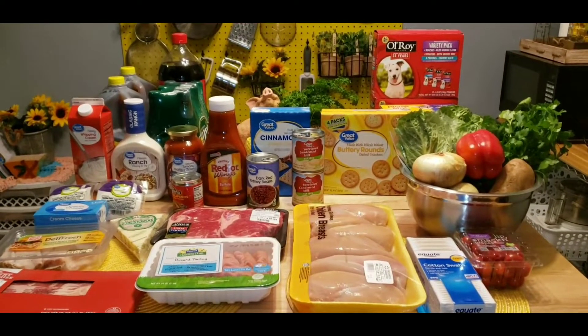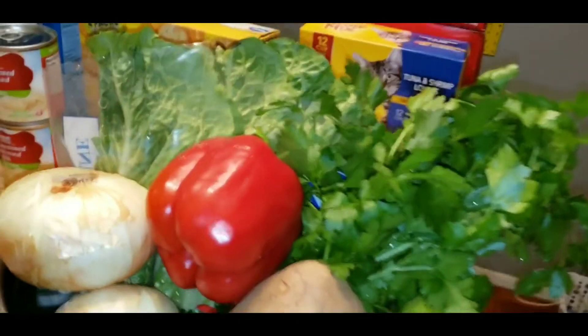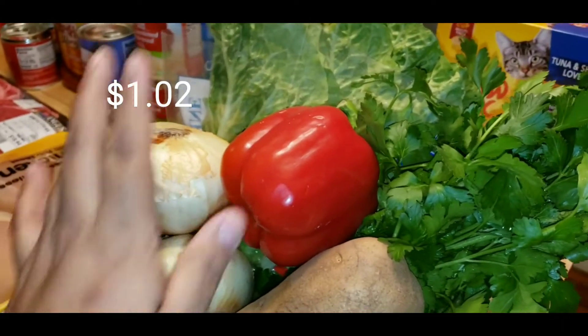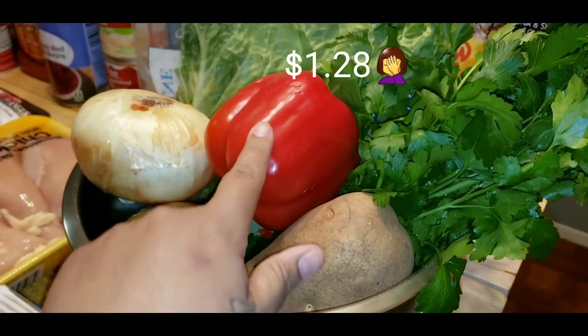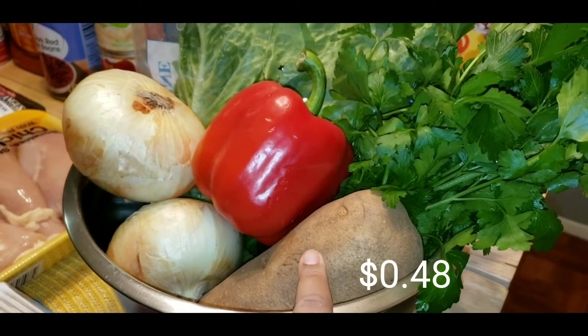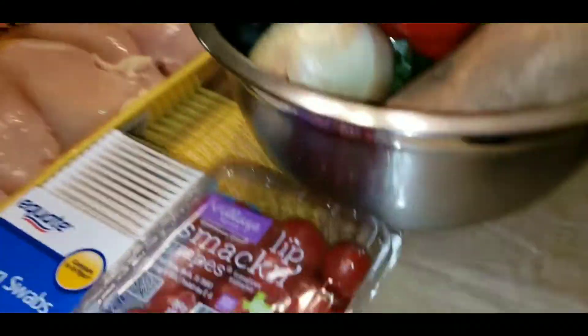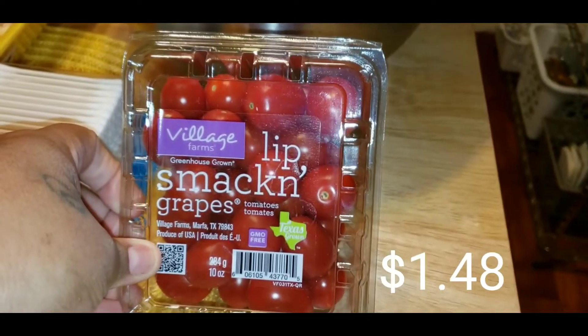Let's go see what I got. We used Walmart pickup and there are still some things we need to get. For vegetables, I got two onions, one red bell pepper that I actually didn't mean to get but I got it, one russet potato, some parsley, and some romaine lettuce. I also got these grape tomatoes.